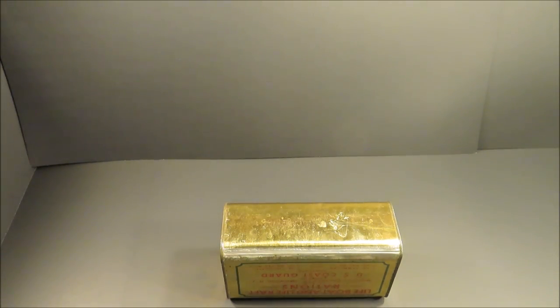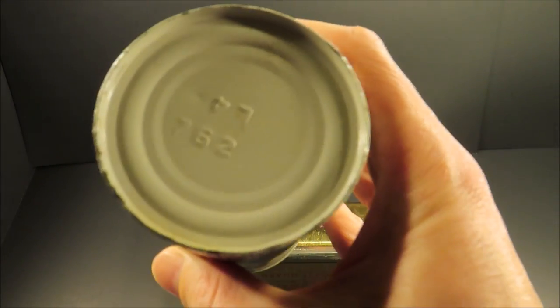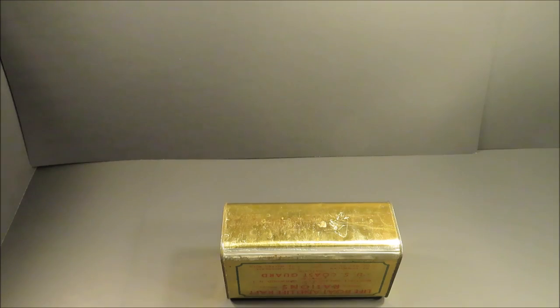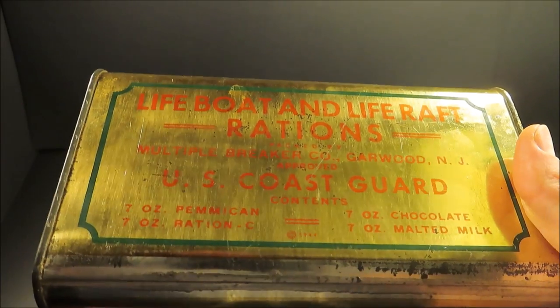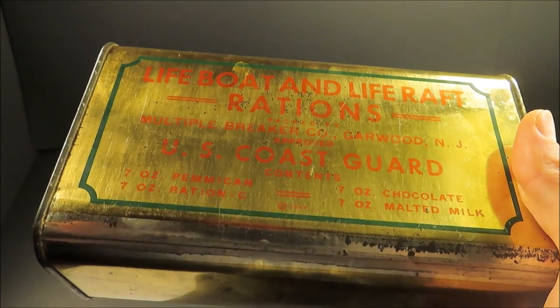By the 1960s you'd have smaller cans of water and these make a lot more sense. If you accidentally dropped it or lost it, it's not the end of the world. Hopefully you have more of them. This one was packed by the Multiple Breaker Company, Garwood, New Jersey, approved by the United States Coast Guard.